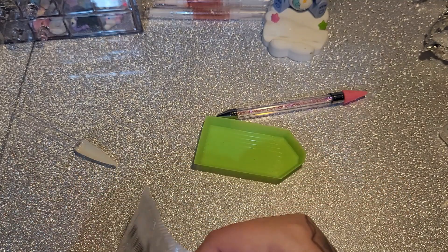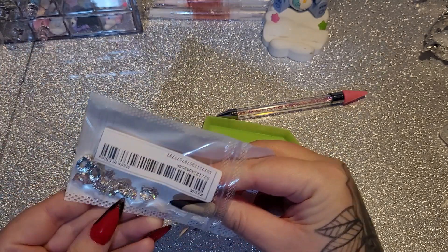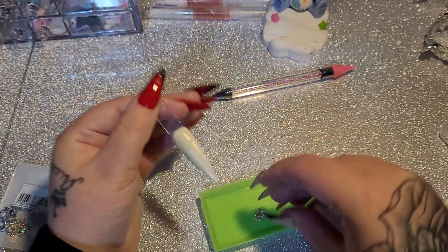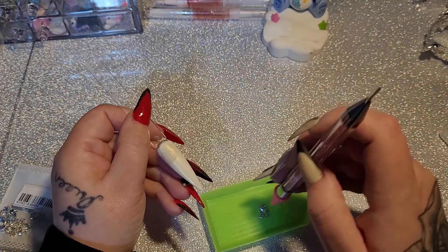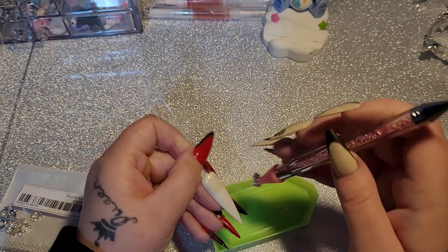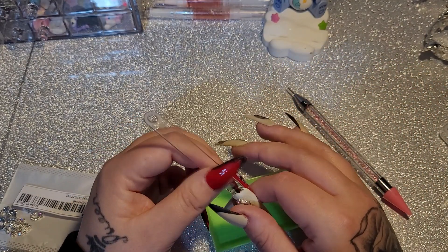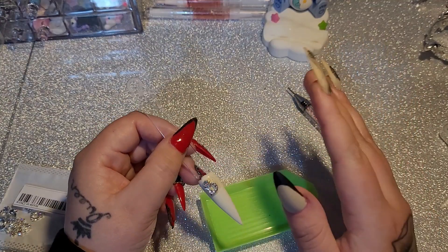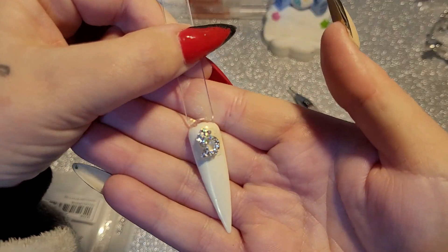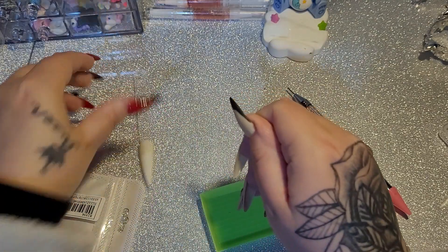I have some charms with the letter D on! I'm going to do a memorial set for my mum. I wanted to get some stuff that she liked. I got the letter D — my mum's name was Denise — with the AB shift. It's beautiful.